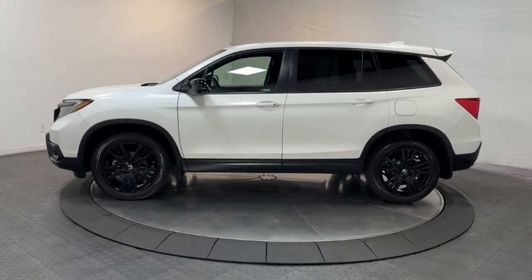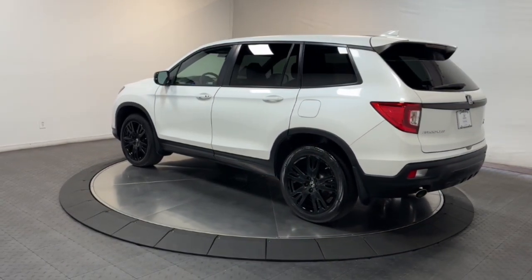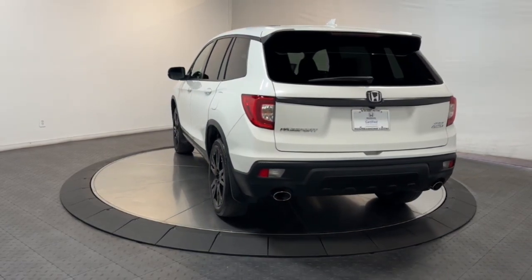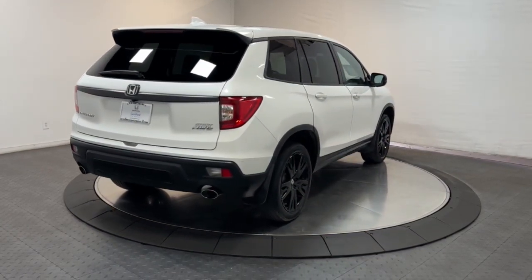Presenting the Honda Passport — the mid-sized crossover with all the features you need to make your outdoor adventures fun and comfortable. With seating for five, plenty of cargo space, flexible cabin configurations, smart tech, towing ability, and optional all-wheel drive, this innovative vehicle has your back.